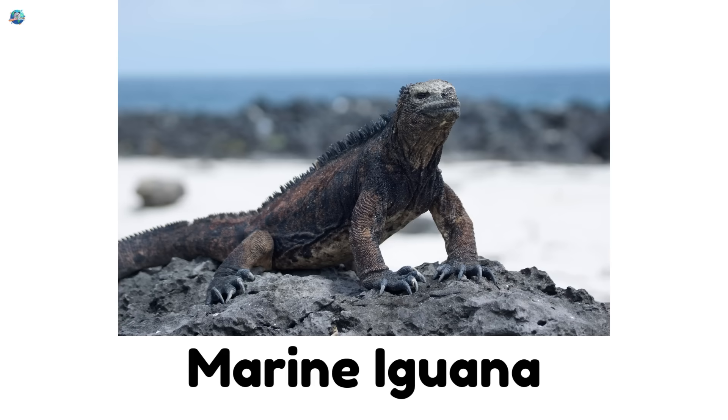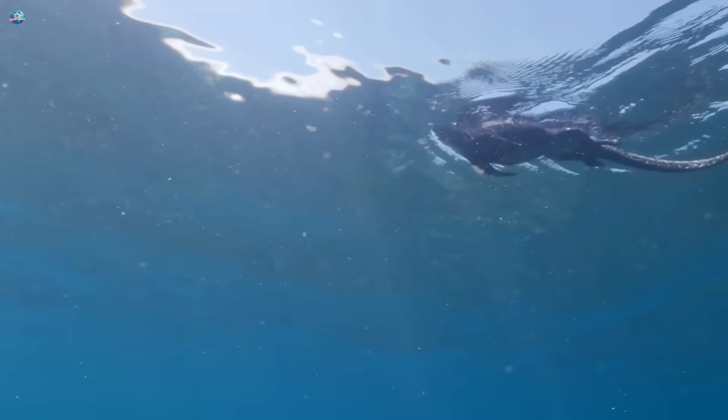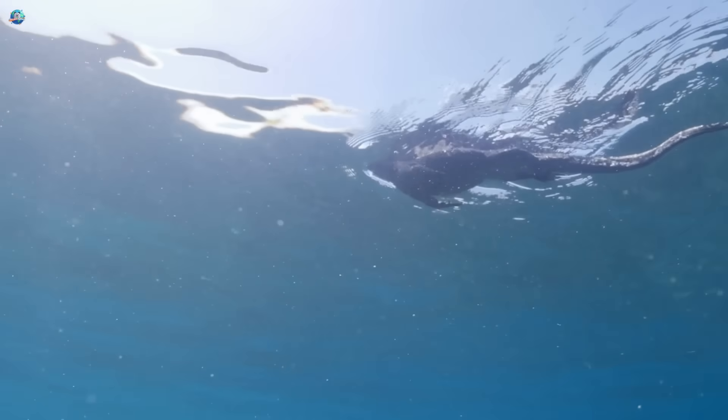Marine iguana. It's the only lizard that swims in the ocean. Found in the Galapagos, it dives underwater to munch on seaweed.